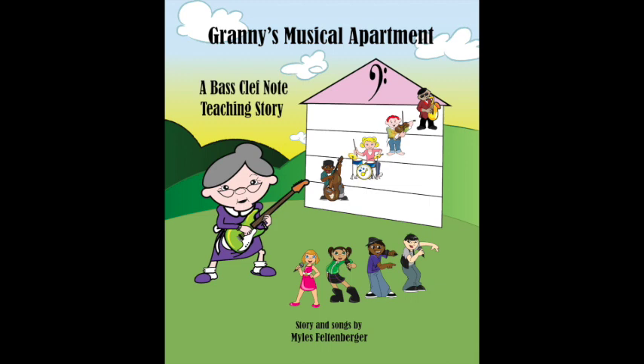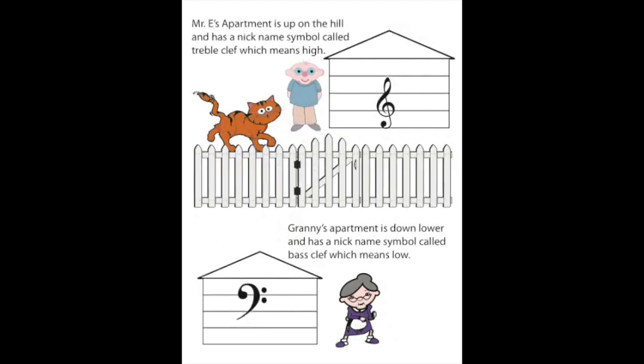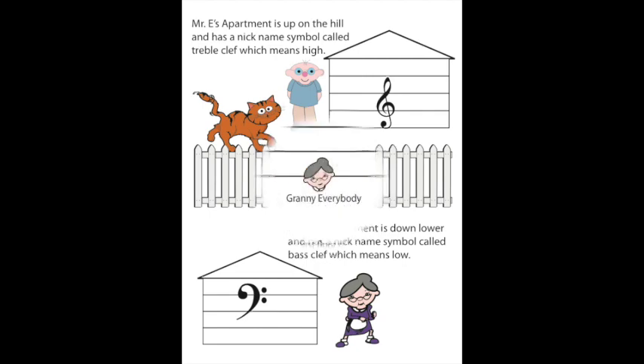Now, let's begin our story. One day, Crazy Cat decided to take a walk on the fence between Mr. E's and Granny Everybody's apartment. Mr. E's apartment is up on the hill and has a nickname symbol called treble clef, which means high or high notes. Granny's apartment is down lower and has a nickname symbol called bass clef, which means low or low notes.